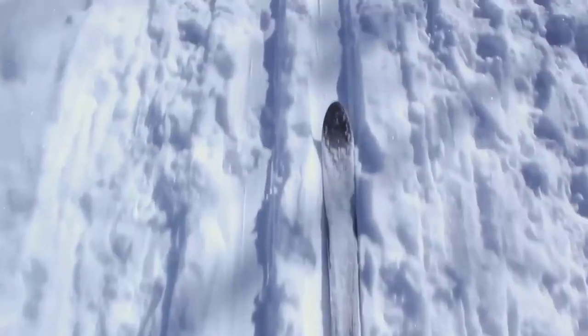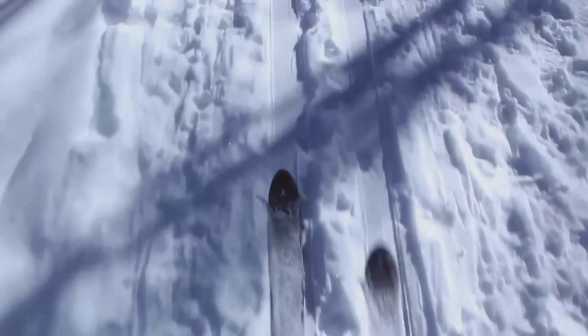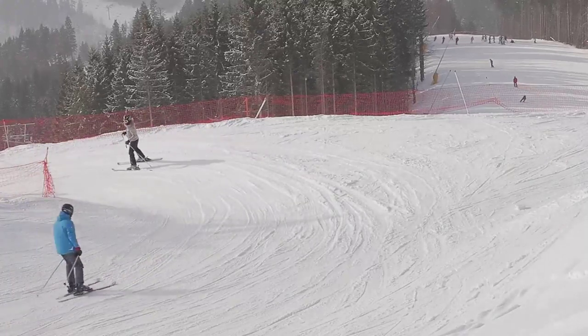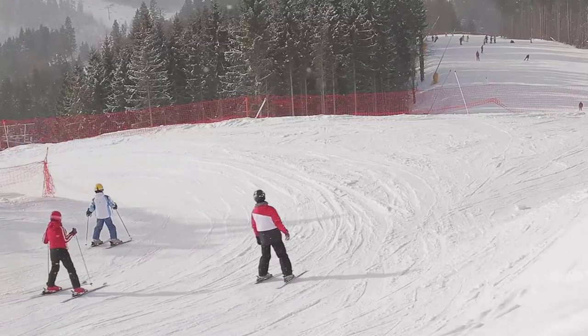Then there's the role of friction. Skis and boards are designed to reduce friction, allowing for smoother and faster rides. But athletes can increase friction deliberately by digging their edges into the snow, which helps them control their speed and direction. Skiing and snowboarding are not just about skill and bravery, but also about physics.